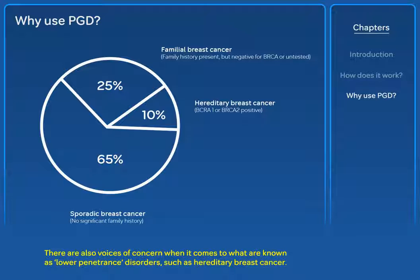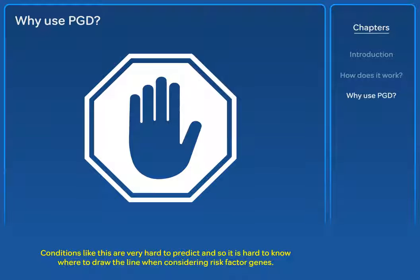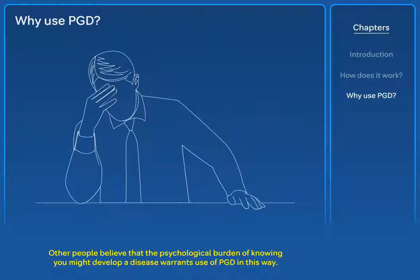There are also voices of concern when it comes to what are known as lower penetrance disorders, such as hereditary breast cancer. These are genetic conditions which may raise the risk of getting a particular disease but do not always result in the person getting the disease. Conditions like this are very hard to predict, and so it is hard to know where to draw the line when considering risk factor genes. Many consider it unethical to select against an embryo which is likely to have had a full and healthy life. Other people believe that the psychological burden of knowing you might develop a disease warrants use of PGD in this way.